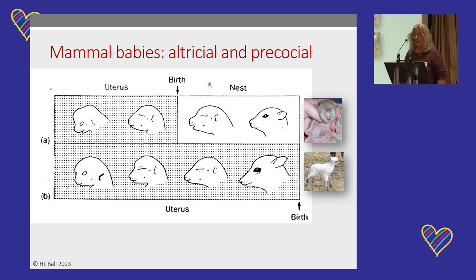There are two types of mammal babies. We call them altricial and precocial. The top line shows what an altricial baby looks like in terms of its development in gestation. When it's born, it's still relatively undeveloped — it can't see, it can't hear, it's usually hairless — and it spends its time in a nest while it finishes its development postnatally. Examples of altricial babies include kittens, puppies, baby mice, and baby hamsters.